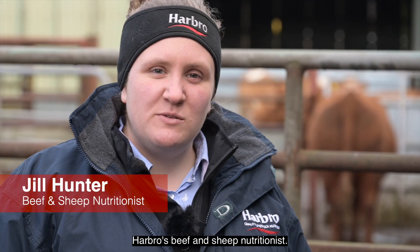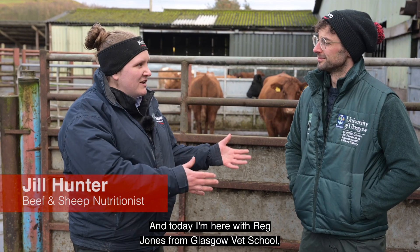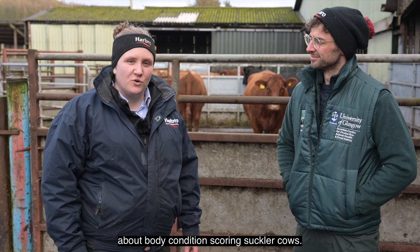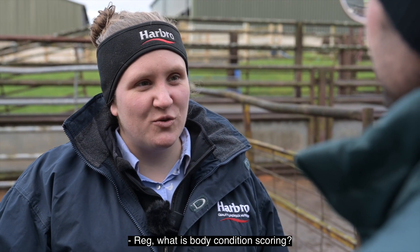Hello, I'm Jill Hunter, Harbro's Beef and Sheep Nutritionist, and today I'm here with Reg Jones from Glasgow Vet School, and we're going to talk a little bit about body condition scoring suckler cows. Reg, what is body condition scoring?